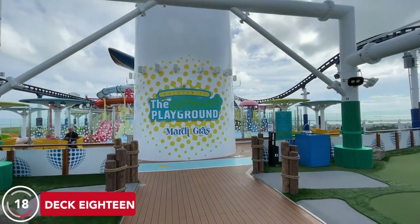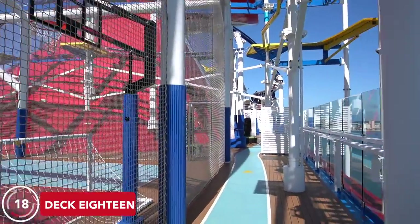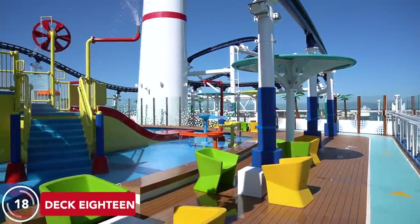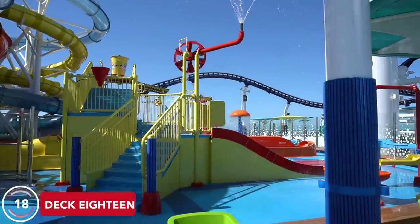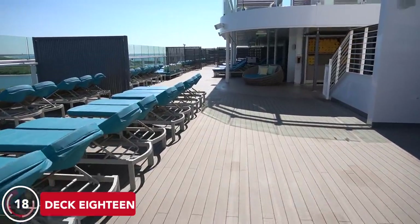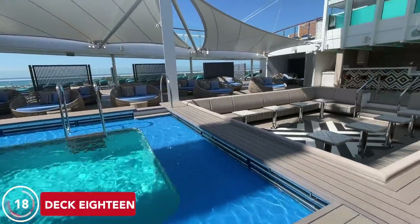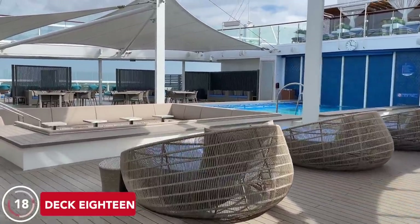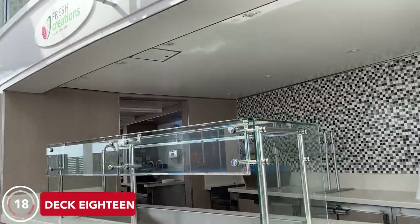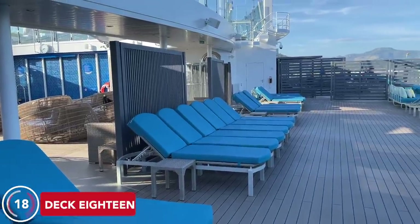Deck 18 is essentially split in half. The aft portion is the Ultimate Playground Zone, featuring a miniature golf course, basketball court, jogging track, and more. This is also where you check in for Bolt, the roller coaster — check the show notes for a separate video with cost and instructions. Waterworks is back here too, with three slides including one free-fall type, two twisty slides, and a giant dumping bucket. The forward portion of Deck 18 is the adults-only Serenity deck for the 21-and-up crowd. Unlike Vista-class ships, Serenity on Mardi Gras has a decent-sized pool plus two hot tubs. You'll also find the Serenity Bar and, on sea days, Fresh Creations, a made-to-order salad station. There's not much shade up here — just a few clamshells and awning-style umbrellas over the pool.